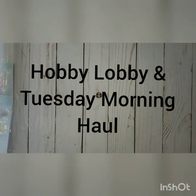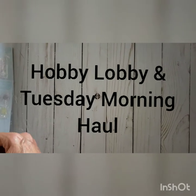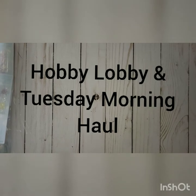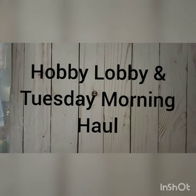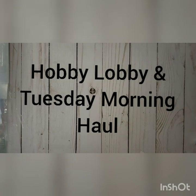Hi y'all, I am going to do a Hobby Lobby haul. I stopped by Hobby Lobby today to get one thing and ended up spending way more than I had planned. I shot my no-spend September already and it's only the fourth day. Hobby Lobby had their Christmas stuff out and even though it's only September, it was 40% off. I also stopped at Tuesday Morning and picked up a few things.